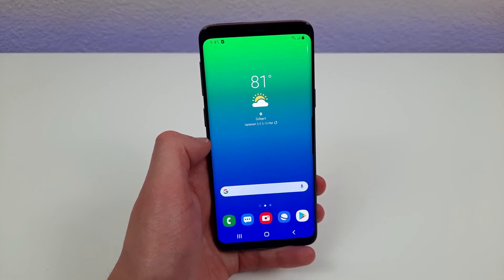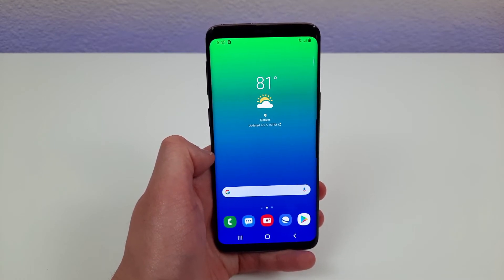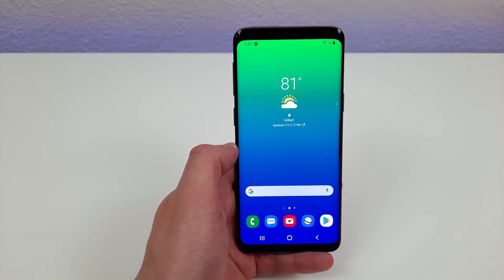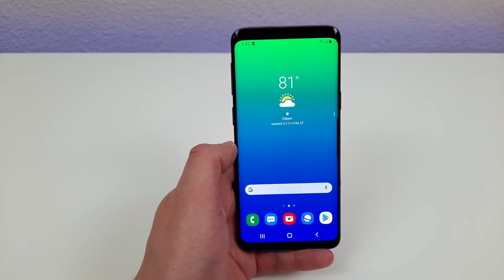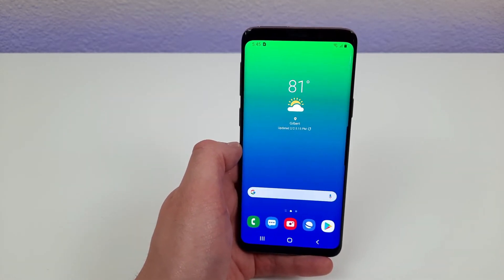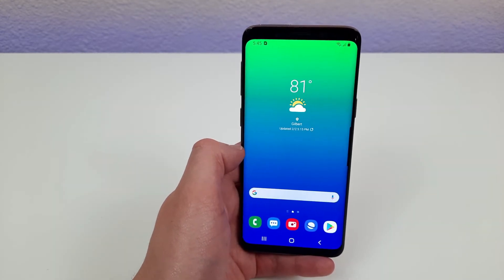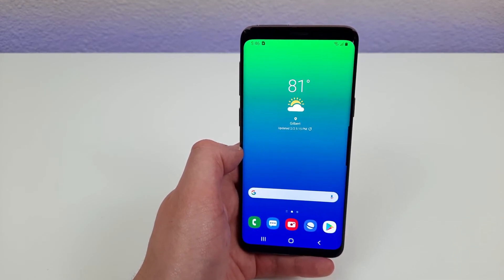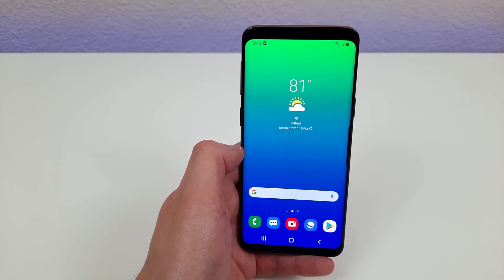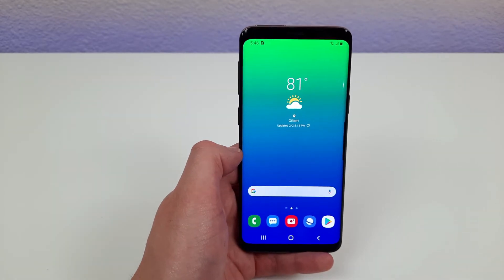The third reason to buy the Samsung Galaxy S9 in 2021 is the display. This phone has a 5.8 inch Super AMOLED display with a resolution of 1440p, a PPI of 570, and an aspect ratio of 18.5 by 9. There are plenty of brand new phones that have a bigger screen than this phone, but they're not going to be nearly the quality of this display. Most brand new phones in this price range have either an IPS or PLS LCD display, whereas this phone has a Super AMOLED display, so the colors are going to be a lot brighter and more vivid. Most brand new phones in a similar price range have a resolution of 1080p or sometimes even lower, but this phone has 1440p.